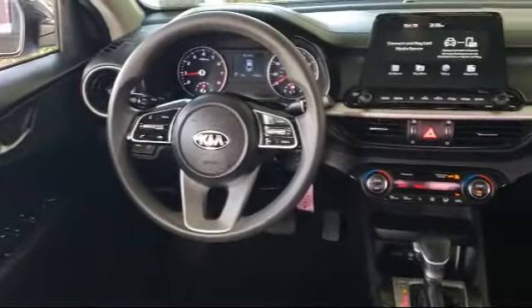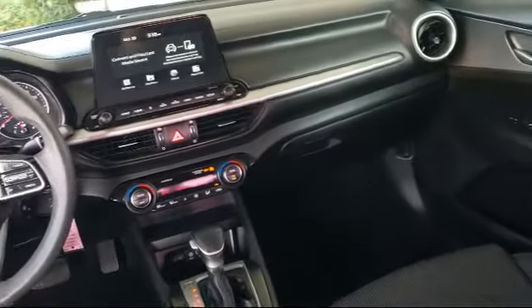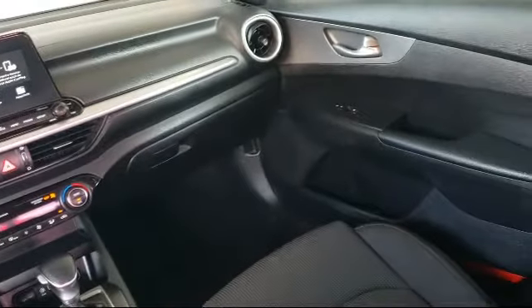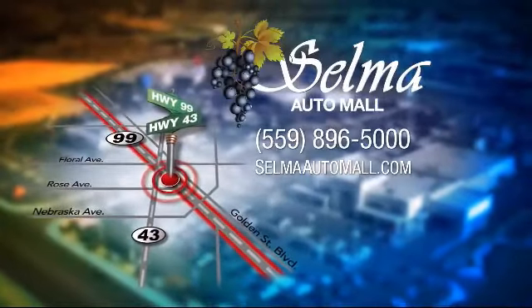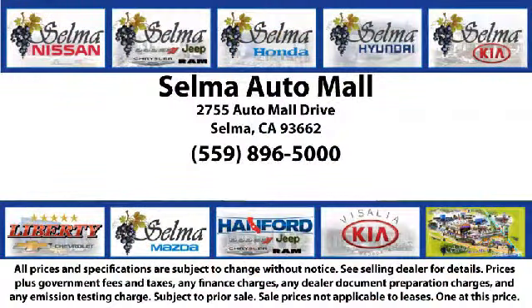With a replica of an 1880 steam locomotive chugging around a 20 acre lot, complete with two tunnels, koi ponds, waterfalls and a bounce house, the Selma Auto Mall offers a unique shopping experience not offered by any other dealer in the valley.